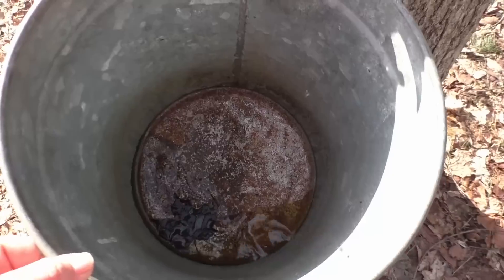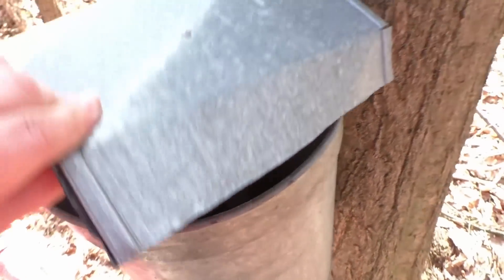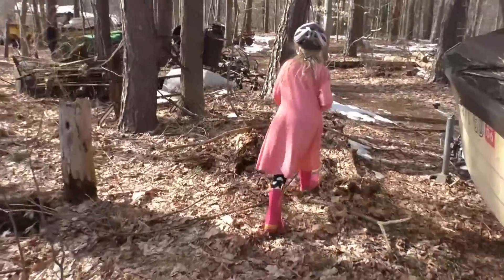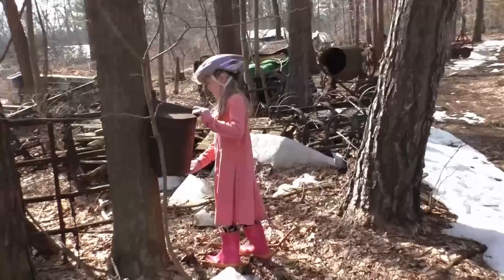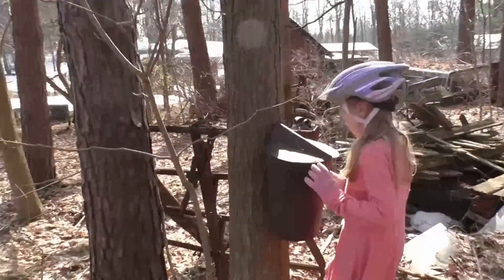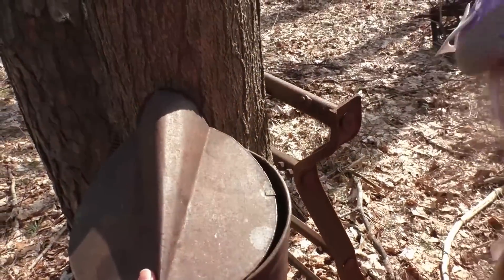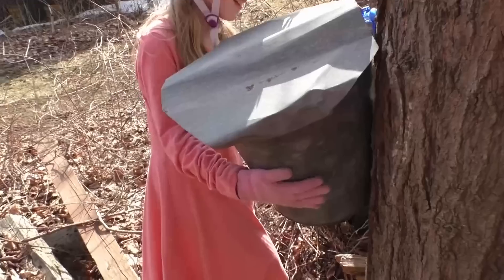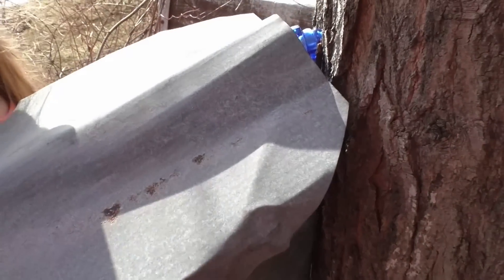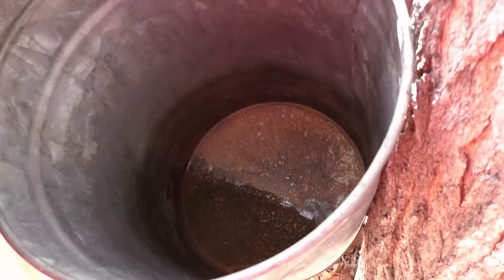Look at that one — almost completely dry. And that one's pretty much dry. Anything in that one, Grace? Not much in that one either. Anything in that one, kiddo? Nope, almost dry. Yeah, I think the season's done.